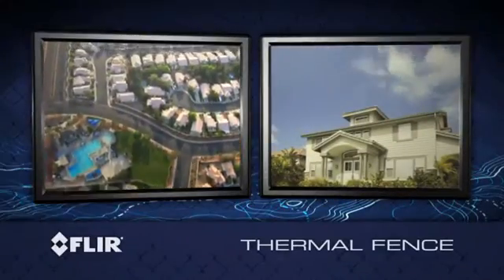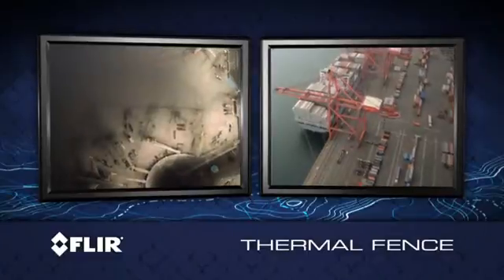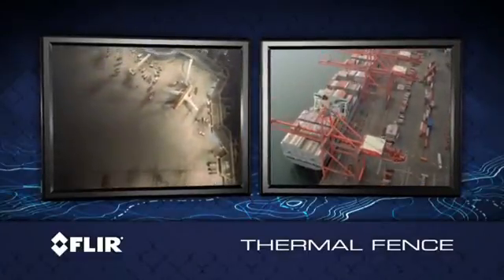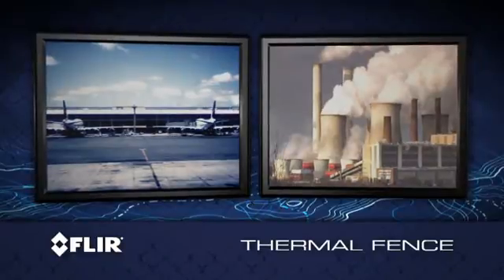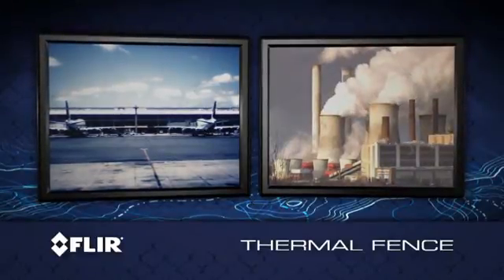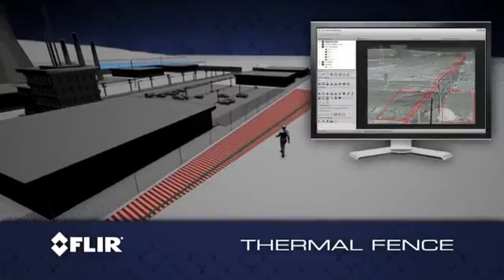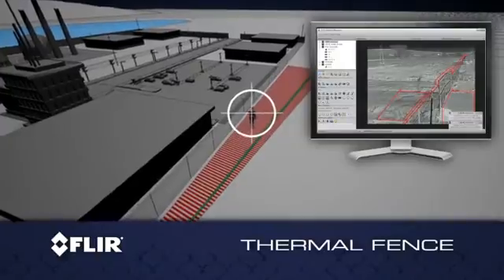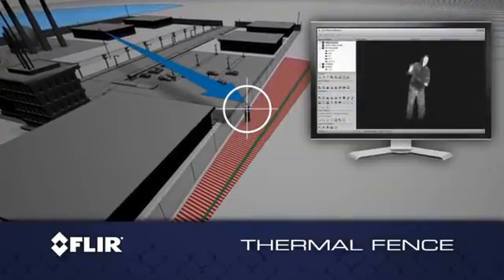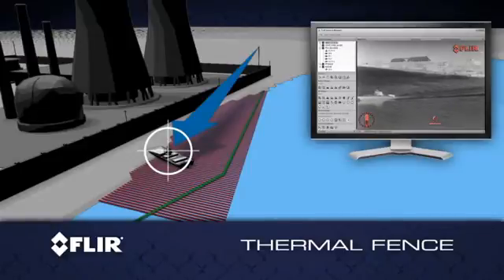If you own or manage property, from a personal residence to the largest public or private installation, you have a perimeter to protect. You need to be able to detect threats immediately and respond quickly and efficiently to security breaches when they occur. FLIR's Thermal Fence, an innovative combination of thermal cameras and sensor management software, provides unmatched intrusion detection and threat assessment.